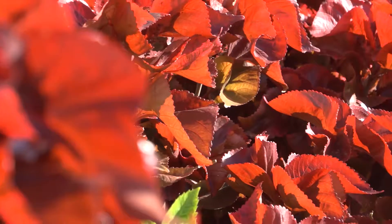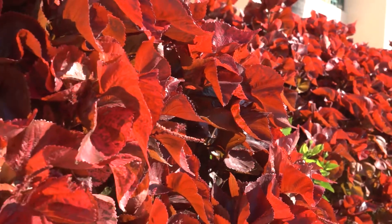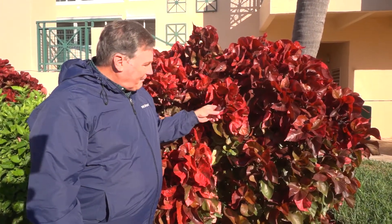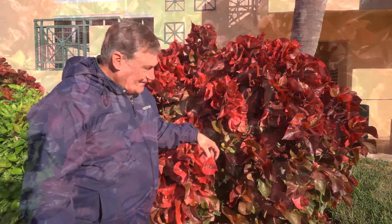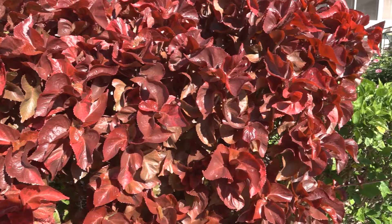This is the copper leaf plant, which is native to the South Pacific Islands. Its spectacular color comes in greens, reds, coppers, and pinks. The copper leaf needs full sun to develop full glorious color.